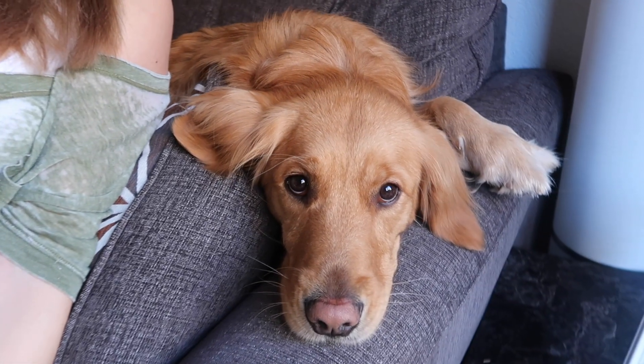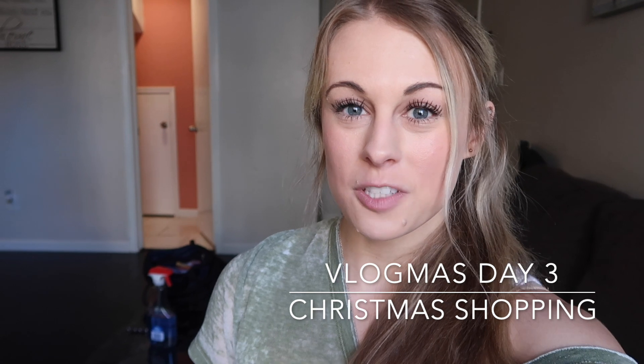Say hi Luna. So today I am actually going shopping for some Christmas decorations. I already have some but I want some more, and I thought it would be really fun to show you guys all of the ornaments that I've collected from my layovers around the world, and I'm going to decorate my tree later.